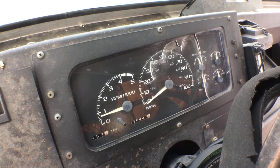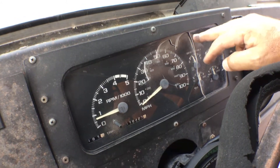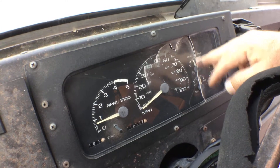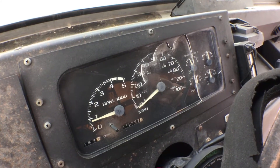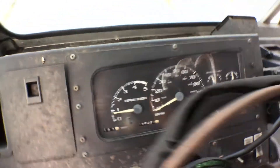The engine sounds tight, sounds really good. The plastic dash cover is cracked, but the gauges do work — good oil pressure, good temperature — and it's been running for over 40 minutes.